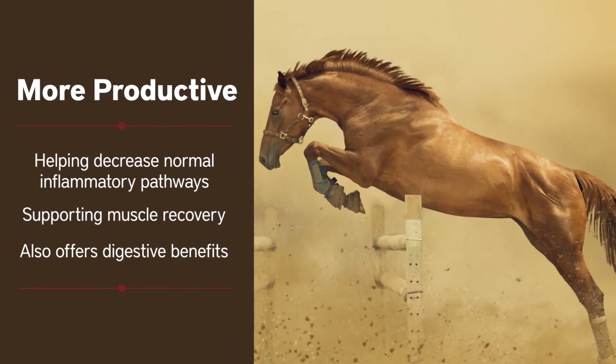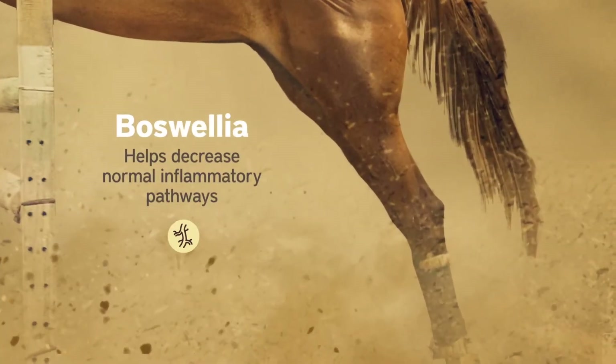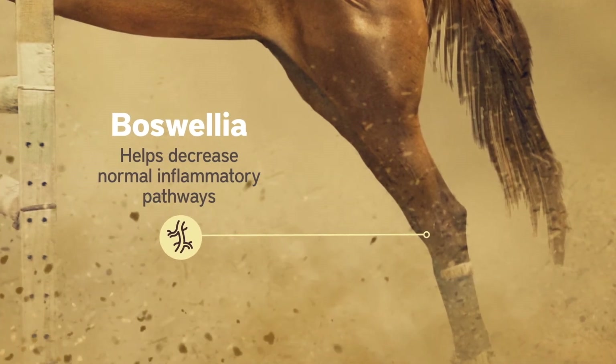Plus, it supports GI tract health while guarding against gastric distress. Boswellia also helps decrease normal inflammatory pathways.